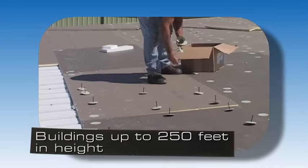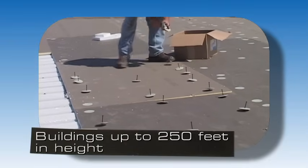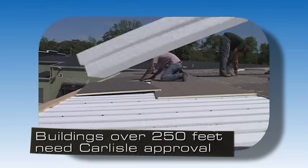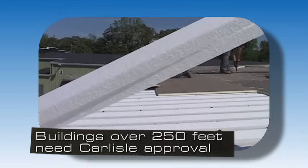An adhered system can be installed on buildings up to 250 feet in height. Installations over 250 feet require Carlisle approval.